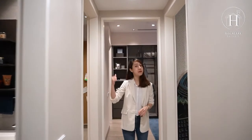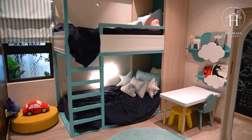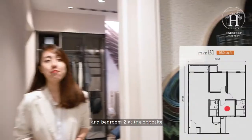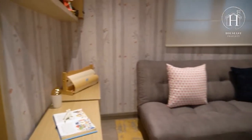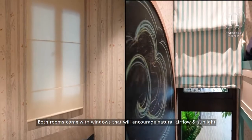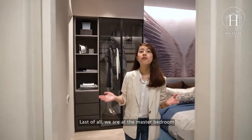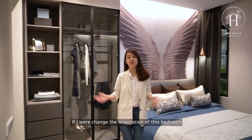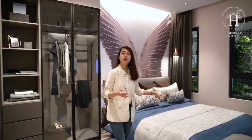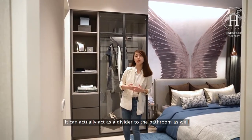Before going into the master bedroom, you have Bedroom One here and Bedroom Two at the opposite side. Both rooms come with windows that encourage natural airflow and sunlight. Finally, we are at the master bedroom. If you were to change the orientation to make it feel more spacious with a king-size bed, you could reposition the wardrobe in this direction — it can also act as a divider to the bathroom.